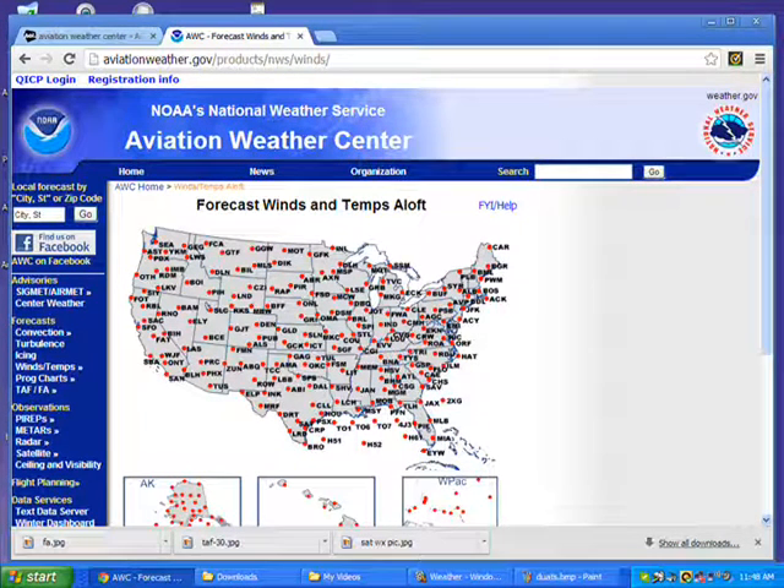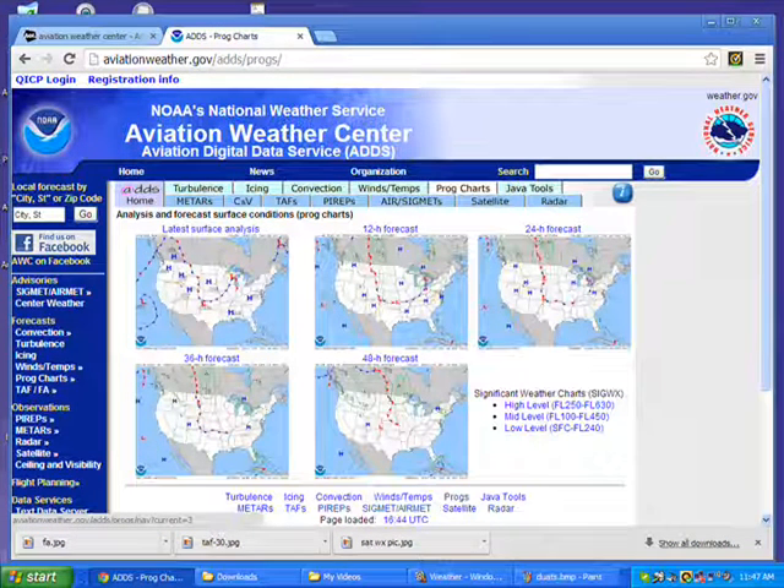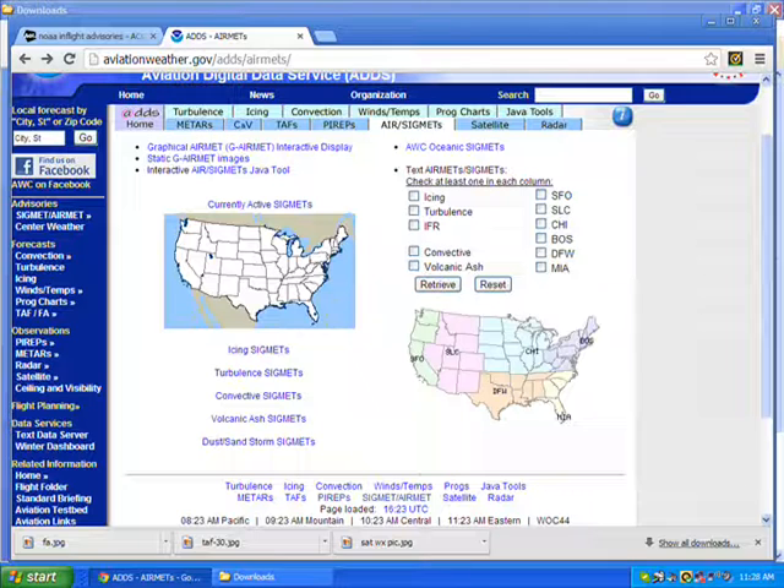Once I'm happy with that, I jump down to the winds and grab the winds pertinent for my area, and use those for calculations in my flight planning. Then I go to the prog charts and surface charts to get an idea of how high and low pressures are going to affect me now or down the road.